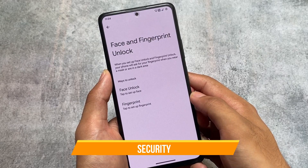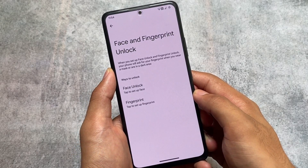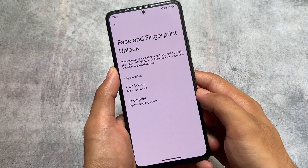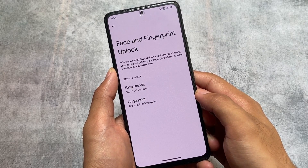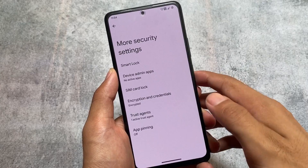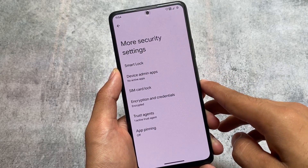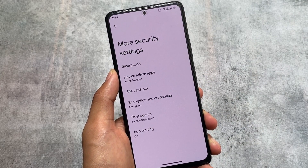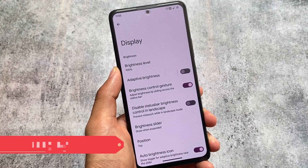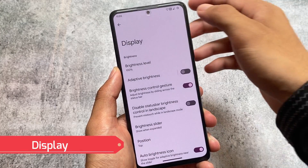Moving on to security options, we have fingerprint support and face unlock support, so nothing is compromised there. However, keep in mind that since it has all the Pixel features, and Pixel devices don't have app lock by default, app lock is not included here. If you use app lock, this ROM is not for you.